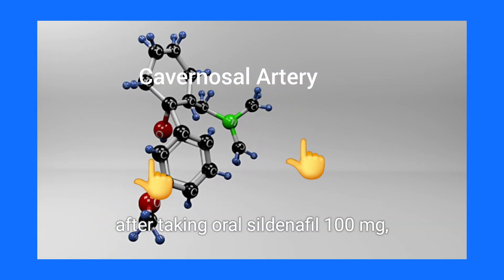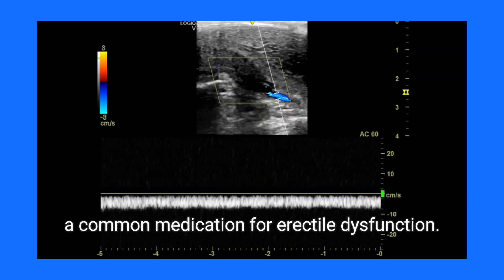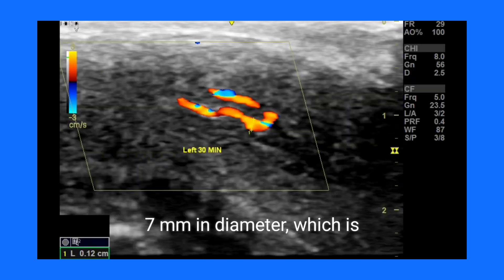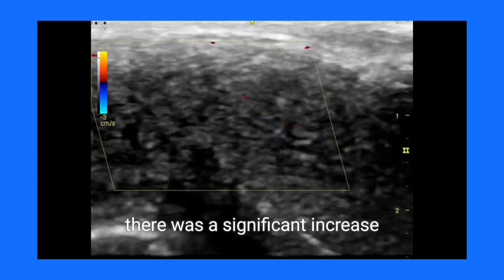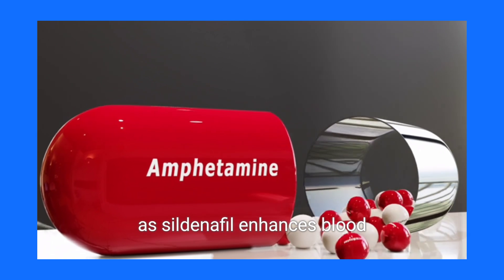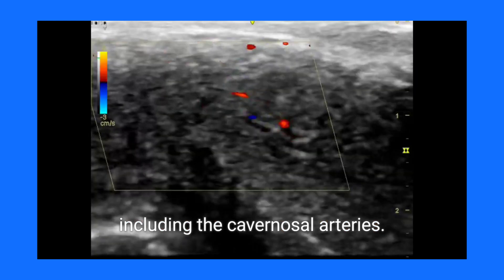The procedure was performed before and after taking oral sildenafil 100mg, a common medication for erectile dysfunction. Before taking sildenafil, the cavernosal artery measured 0.7mm in diameter, which is typical for the flaccid state. However, after 30 minutes of taking sildenafil, there was a significant increase in diameter to 1.5mm, as sildenafil enhances blood flow by dilating the blood vessels including the cavernosal arteries.